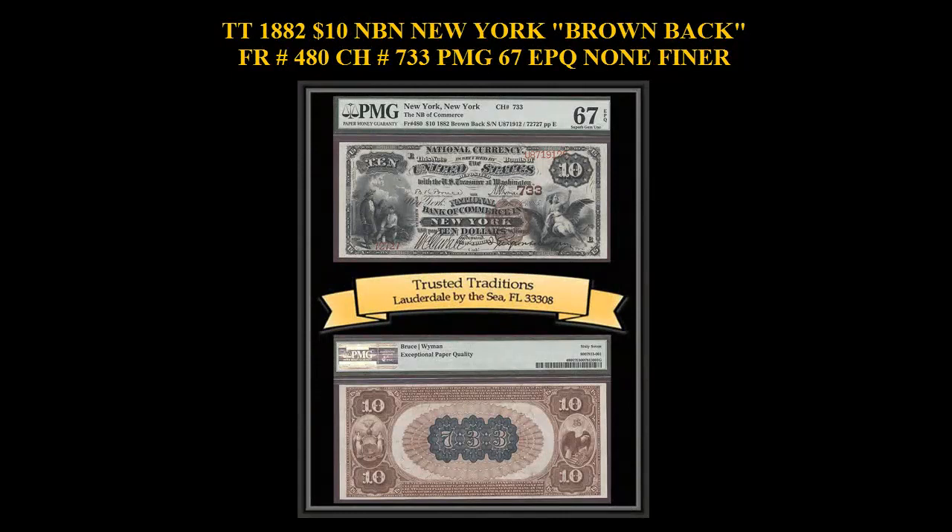1882 $10 National Bank Note, New York Brownback, Freeburg No. 480, Charter No. 733, PMG 67 EPQ, None Finer. Broad, balanced margins, excellent centering, and ideal coloring are highlights of this beautiful $10. This is the highest grade note of the Freeburg series, with only one equal by PMG.